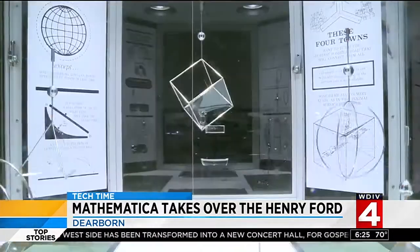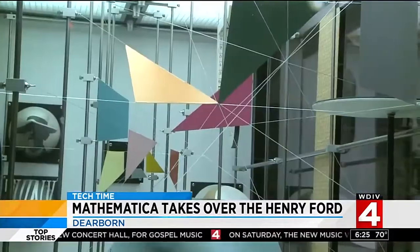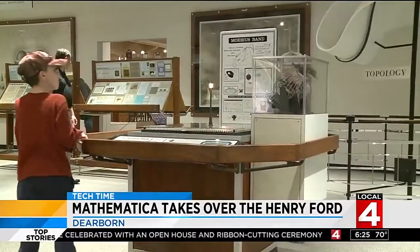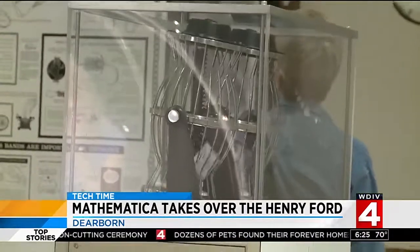Stepping inside Mathematica is stepping inside the realm of math. When visitors step out, they will be more attuned to math in the real world. It sort of surrounds us in our everyday lives. You can think about the matching nature of each side of a leaf — there's a concept called parity. That's math.